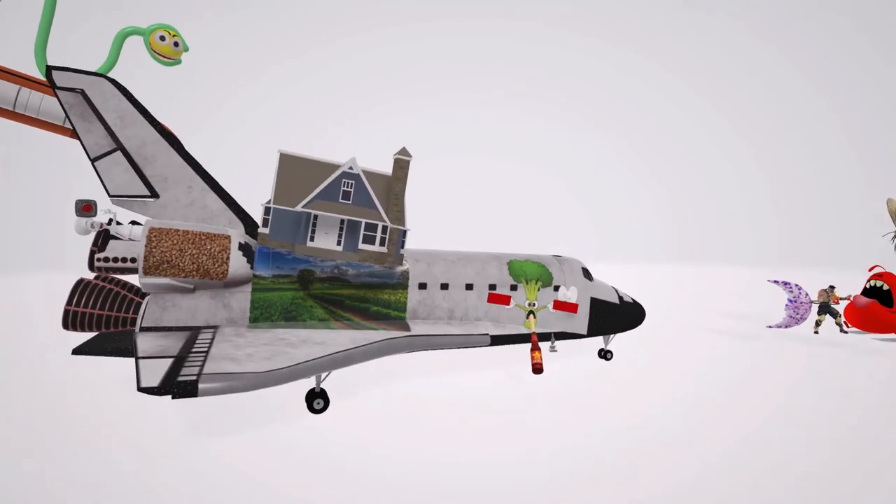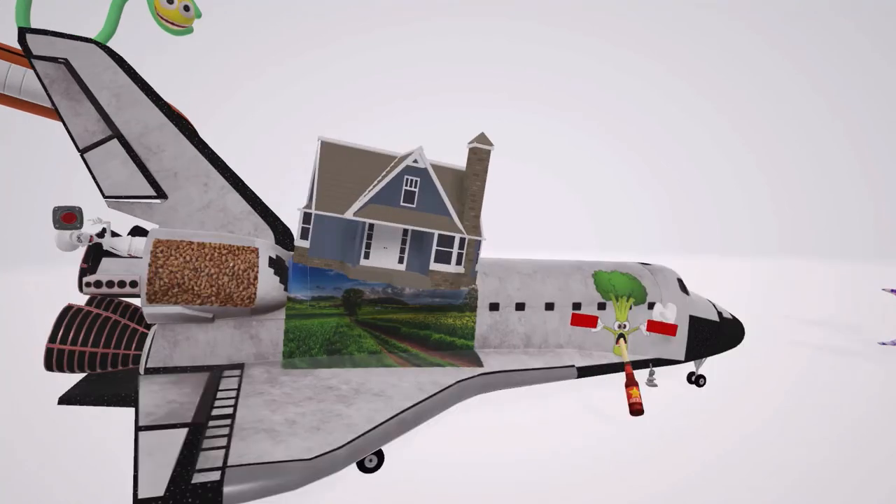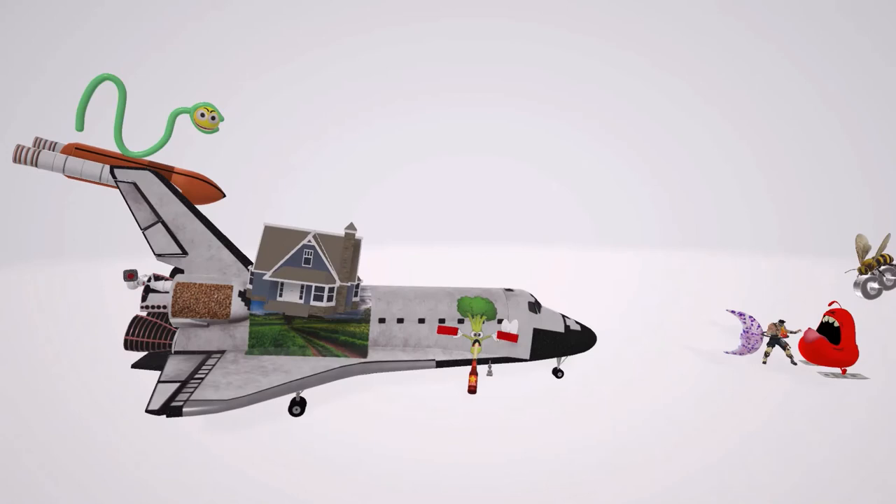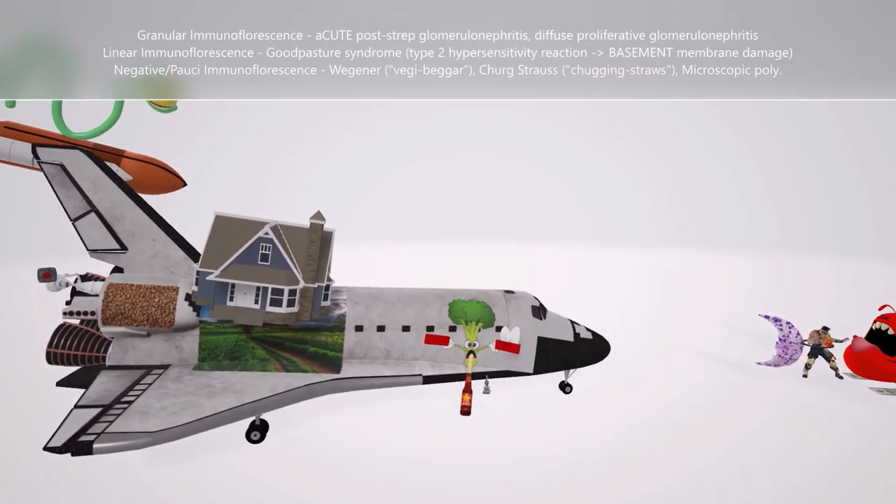Then we have this huge rocket, which is going to remind us of what we find under immunofluorescence. The first thing we see on the rocket is the grains. The first possibility of what we find under immunofluorescence in this disease is granular immunofluorescence, and this is most associated with PSGN — post-streptococcal glomerulonephritis.